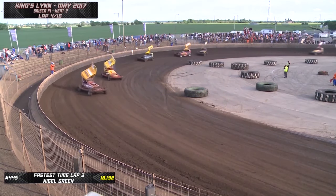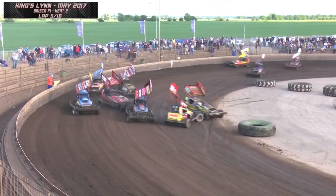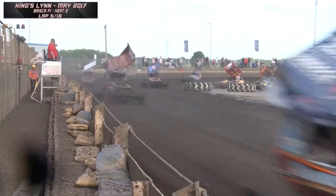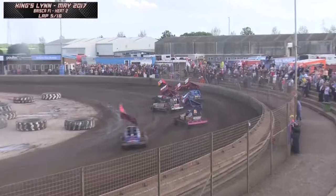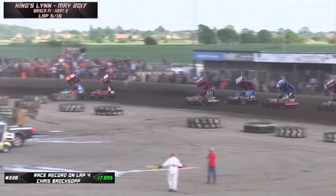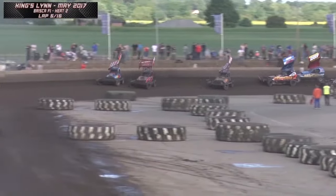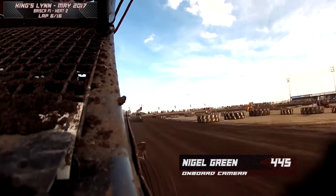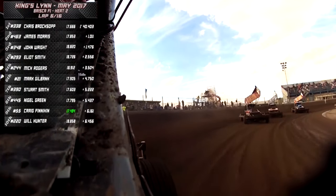Matt Mewson racing Mark Sargent's car tonight after some problems with his own - he won a final in that car earlier this season at Sheffield. Push and shove into turns 3 and 4. Will Hunter under fire in 220. We ride onboard with Nigel Green. Good attack from Mark Gilbank in the 21 as they go down the back straight. Green is going to be forced wide and gets a big wallop from Stuart Smith in 390, going into the fence. Looks like we've lost James Morris as well - he's in the fence on turn 4.